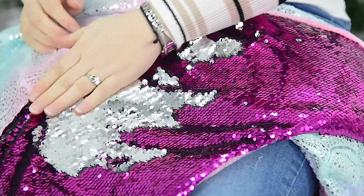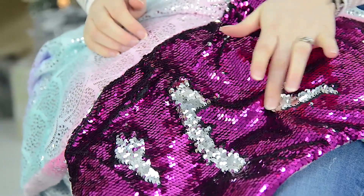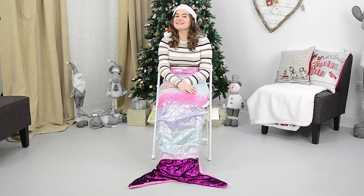The best part though is that the tail is made from sequins and when you run your hand up it, it changes colour. It's so cool. You can even draw little patterns. This has to be the best way to keep yourself warm on those Friday nights in.